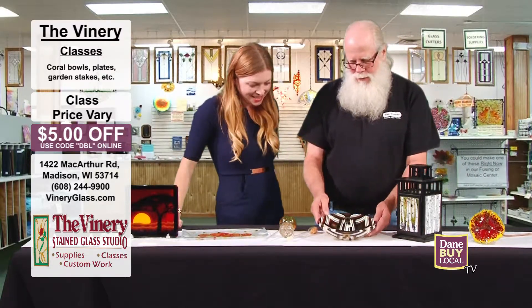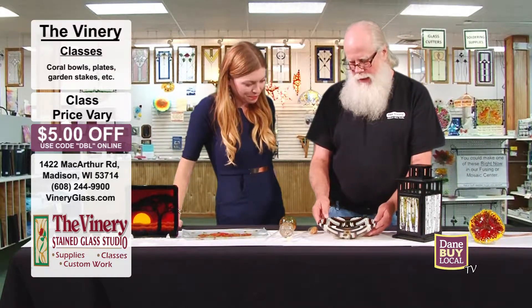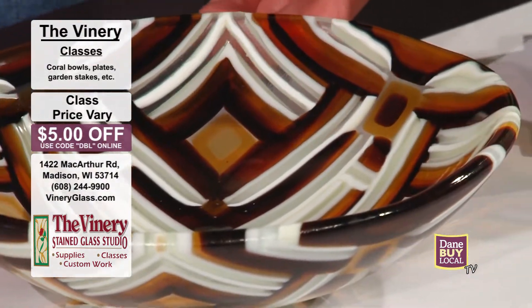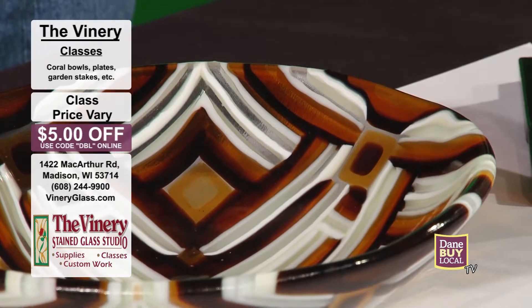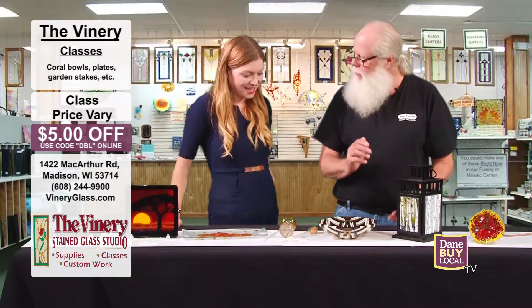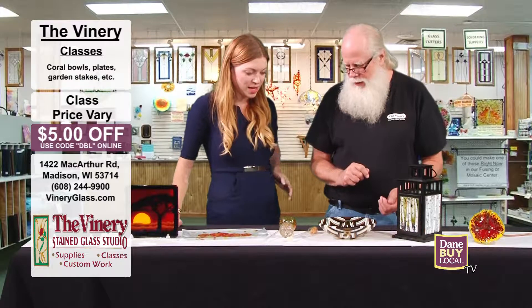This is what we call a strip bowl. It's done in a round mold with a series of glass strips that are cut and laid out, fused together — melted together — and then slumped into a bowl mold.